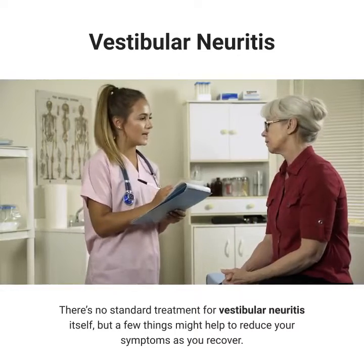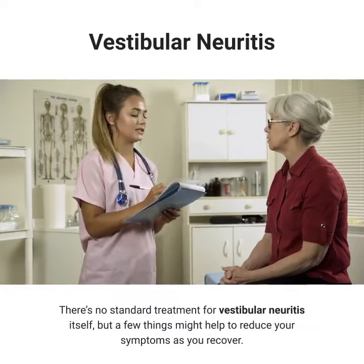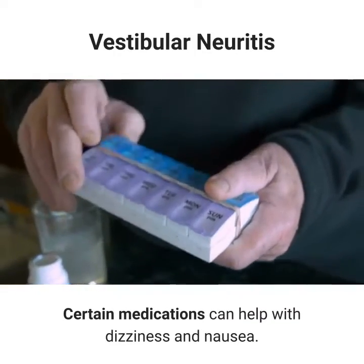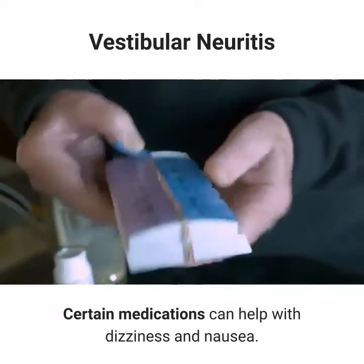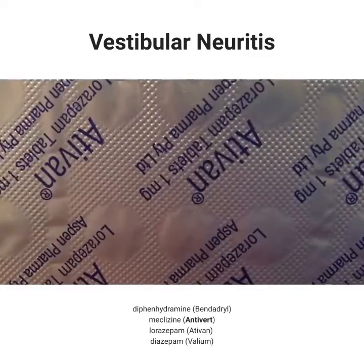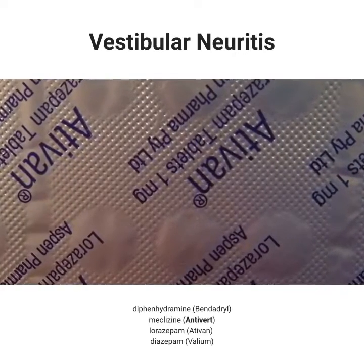There's no standard treatment for vestibular neuritis itself, but a few things might help to reduce your symptoms as you recover. Certain medications can help with dizziness and nausea. These include diphenhydramine (Benadryl), meclizine (Antivert), lorazepam (Ativan), and diazepam (Valium).